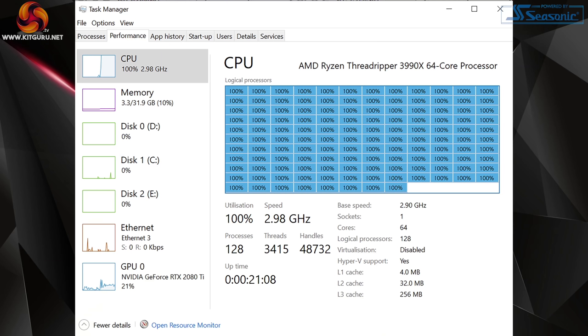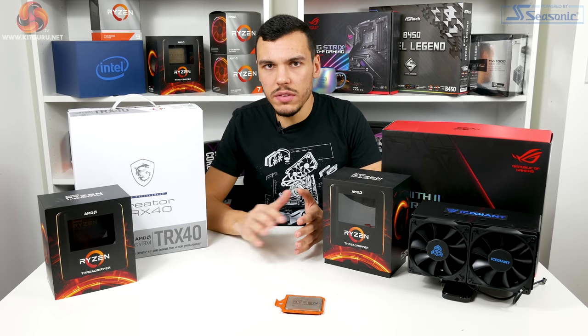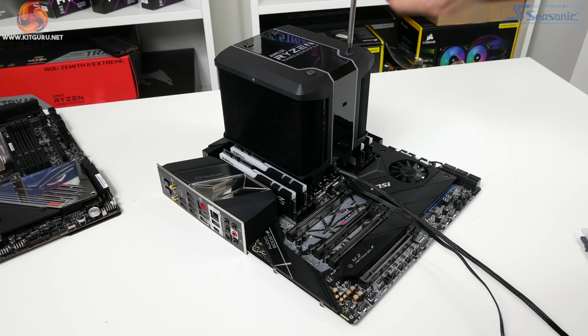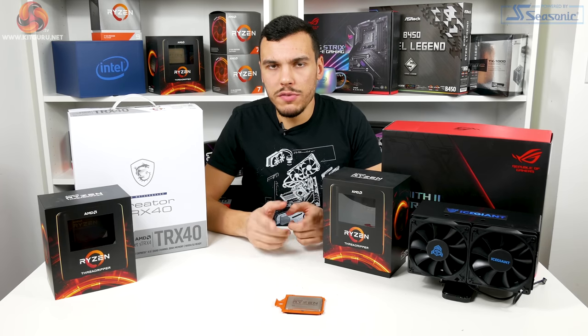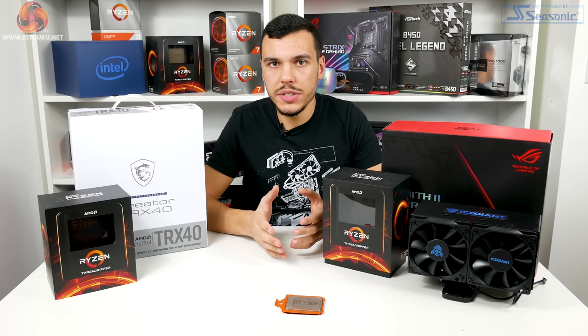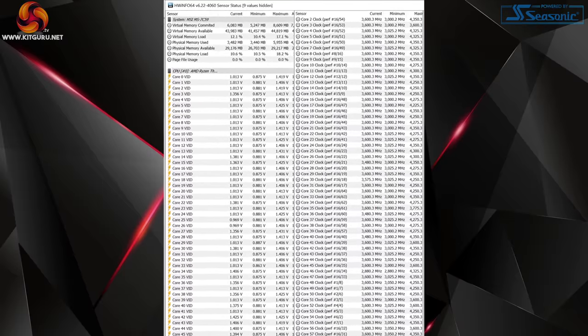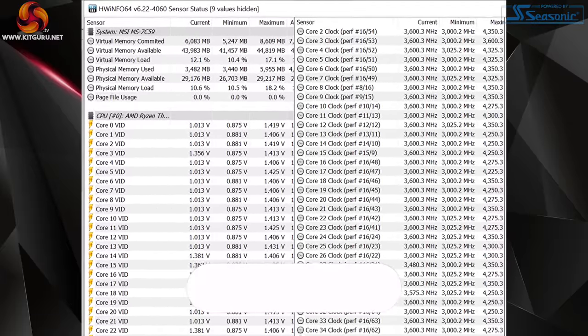On the 3990X, all-core frequencies hovered around 2900 to 3100MHz for sustained workloads. In Cinebench it initially ran a bit higher, but settled to about 3GHz across all cores. Blender was about 2950MHz all-core. For 64 cores in a 280W package, about 3GHz is not bad. The maximum boost clock is 4.3GHz according to AMD, but with the AGESA 1003 profile on the MSI motherboard we actually saw 4350MHz hit consistently as the peak — that's good to see.